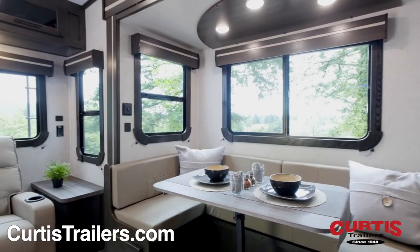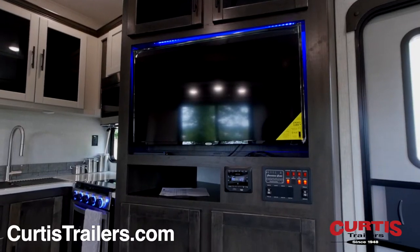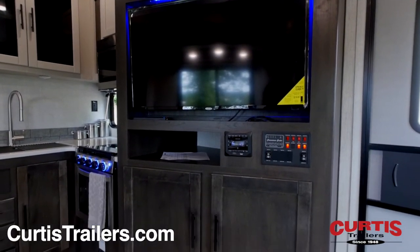Inside you'll find a living area with U-shaped dinette and leather theater seating across from an entertainment center with HDTV and Bluetooth-enabled sound system.